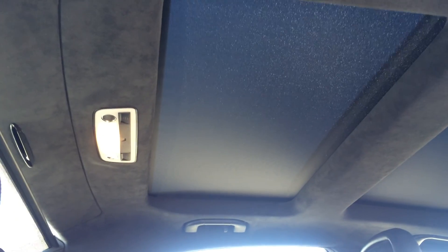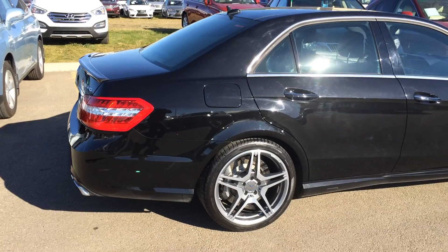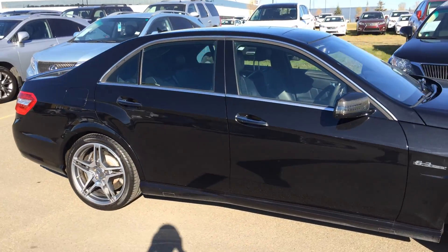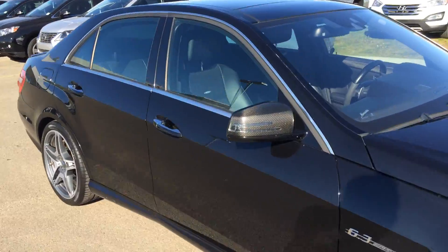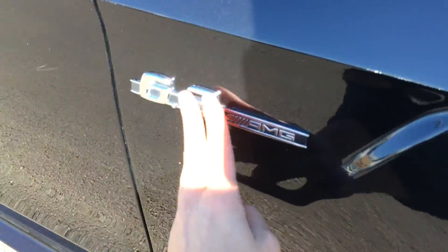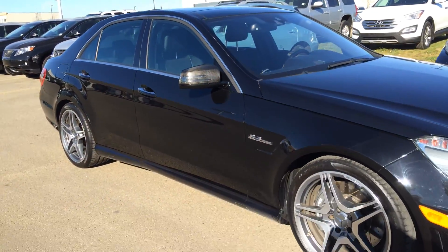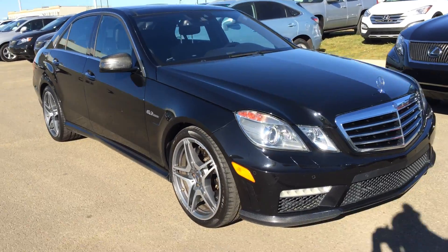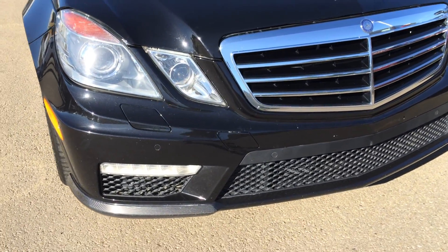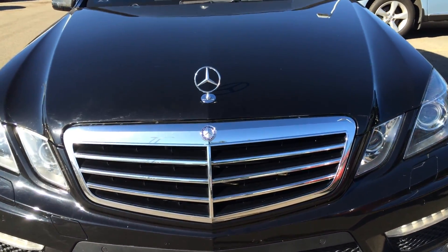You have integrated turn signal lights on your side mirrors — kind of a cool design — with power folding. You have your 6.3 AMG emblem on both sides. Around to the front: daytime running lights, fog lights, clearance sensors, and headlamp washers. You have your own suspension.